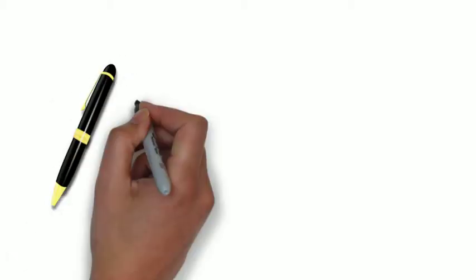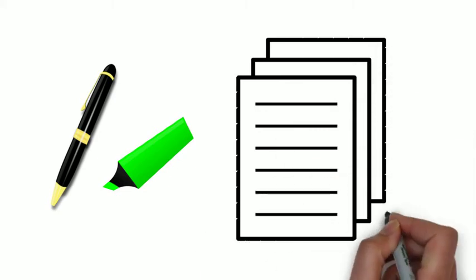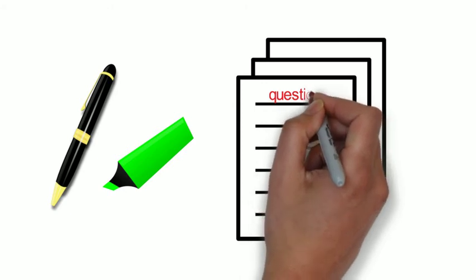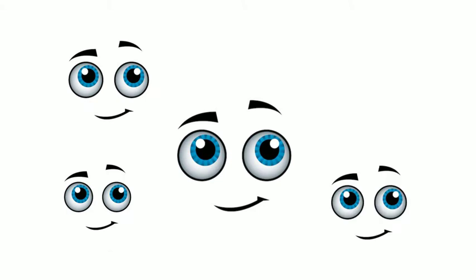Remember, you will need your note-taking sheet. Write down any questions that you may have for your teacher as we go. Remember, you can pause the video, rewind, and watch it as many times as you like.